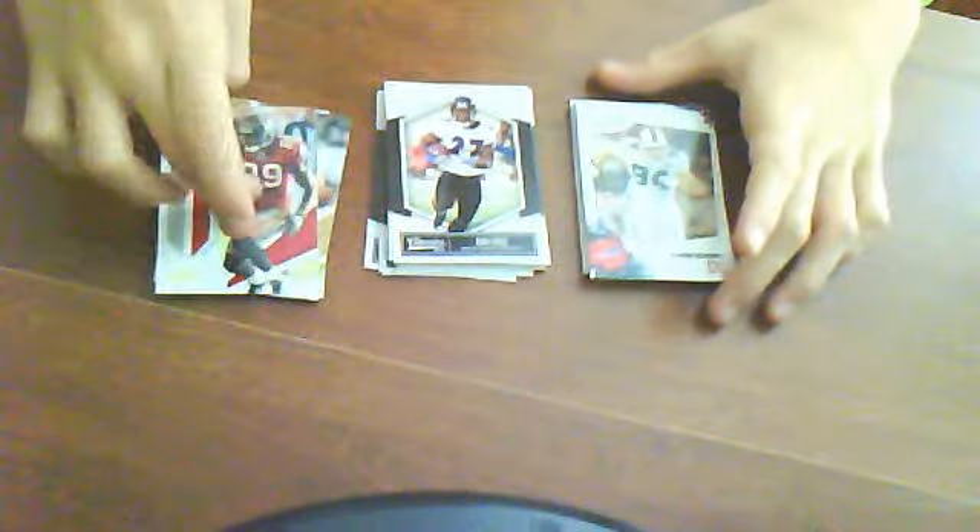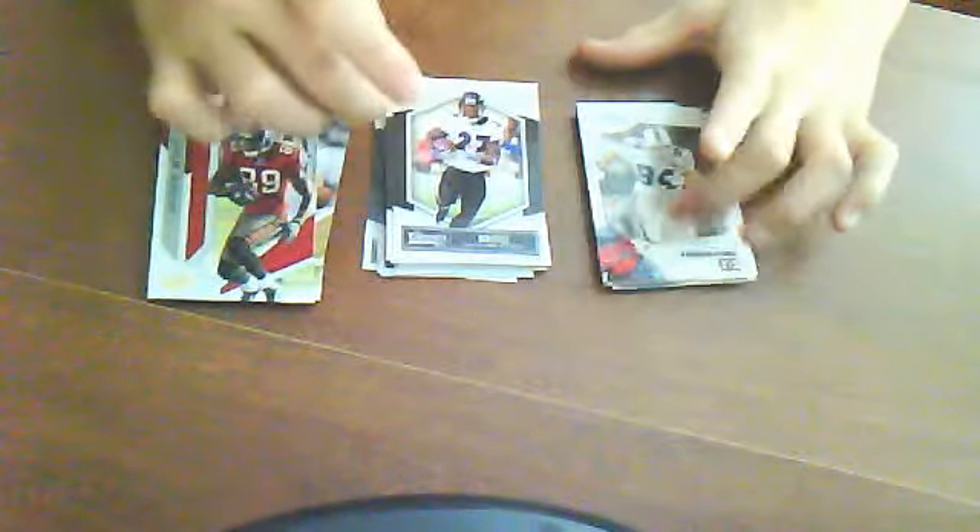The Classics and Absolute Memorabilia are all 30 cents a piece, and the Score cards are 15 cents. Let's start off with the Score. I got 9 cards for you guys. If you want to buy them all together, I'll sell it to you for a dollar. PM me if you're interested.